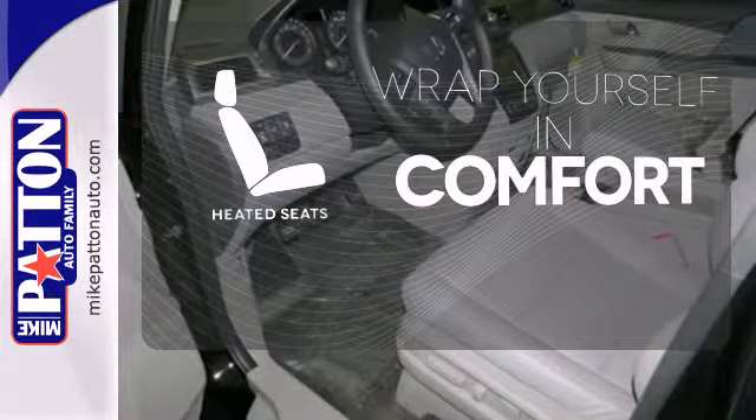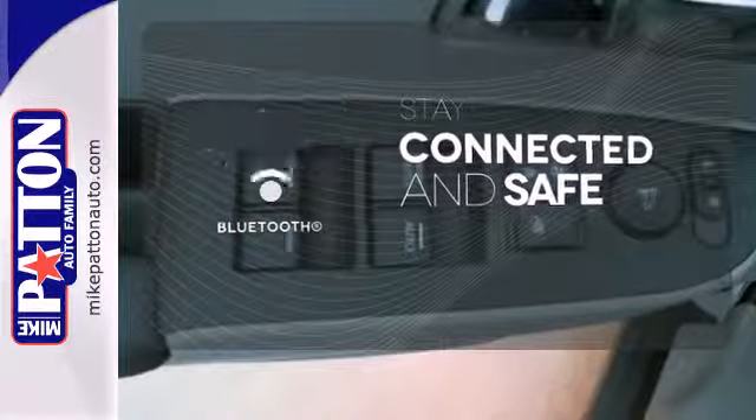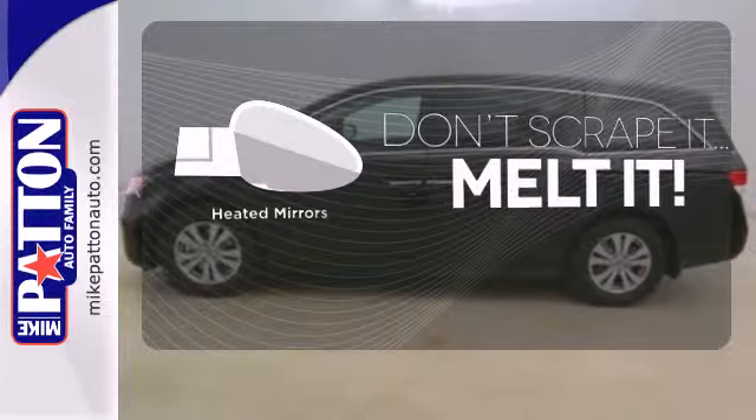Ward off the chills with heated seats. Bluetooth wireless technology keeps you in command and in touch. Leave the scraper in the car, thanks to the heated mirrors.